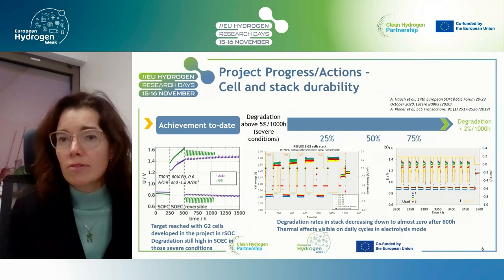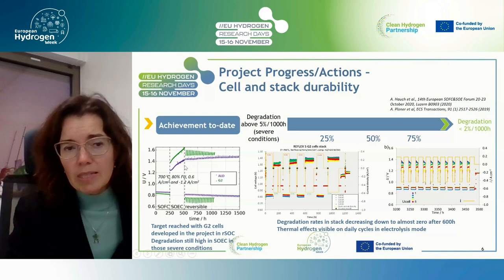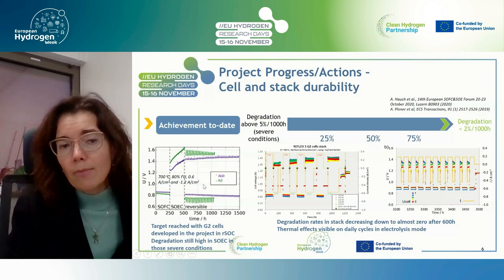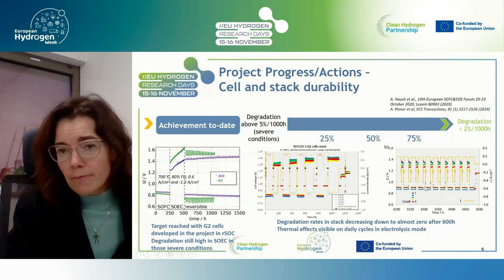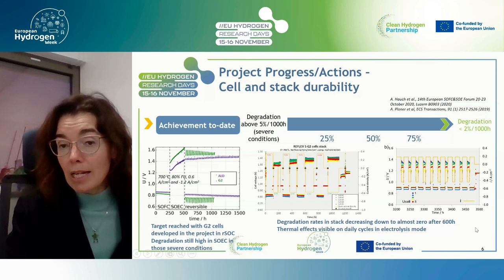We successfully upscaled cells from button cells to 200 cm² and integrated them into stacks. Sixteen stacks were manufactured with low scattering, confirming the improved performance of generation two cells. For durability, we intended to decrease degradation to below 2% per 1,000 hours in electrolysis mode. After an initial high degradation period, we succeeded in getting low degradation with generation two cells by a cycling effect, even if degradation was higher in electrolysis mode than in fuel cell mode. On stacks, after around 6,600 hours the degradation rate in electrolysis mode was decreasing significantly and becoming almost flat.